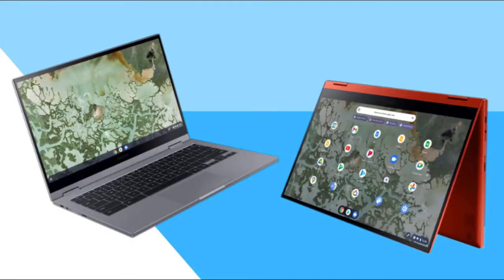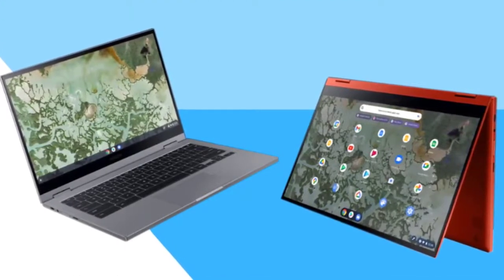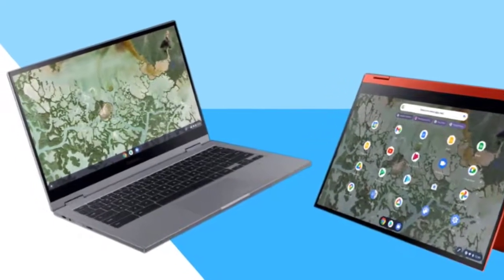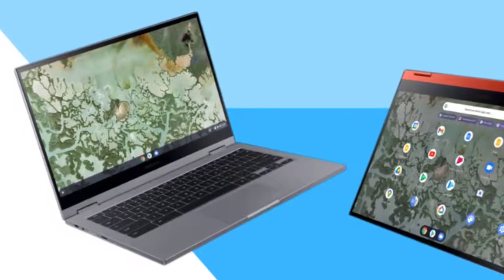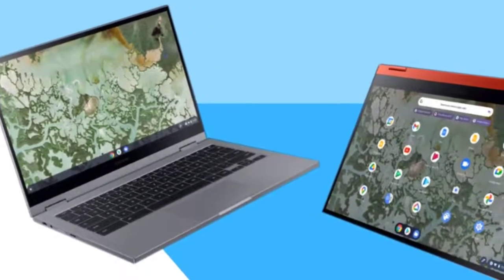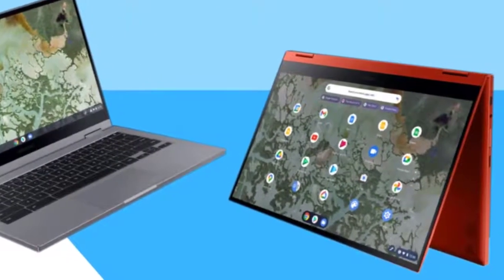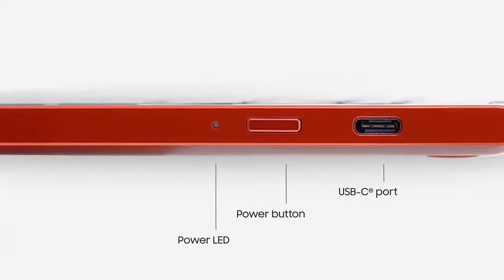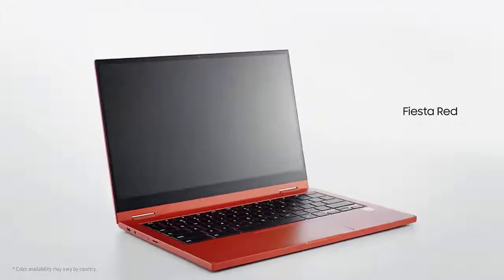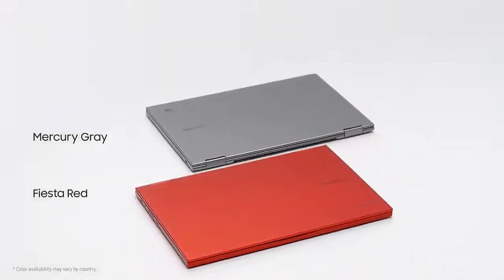The Samsung Galaxy Chromebook 2 largely retains the same design as the original, and that's the highest praise we can give it. While the first Samsung Galaxy Chromebook was extremely expensive, we thought it was an absolute work of art, and that really hasn't changed. The aluminum chassis has a lovely red colorway which will be immediately striking whenever you whip it out of your bag at your local coffee shop.